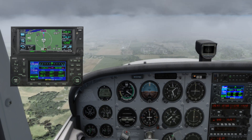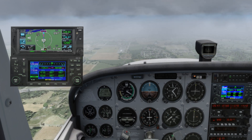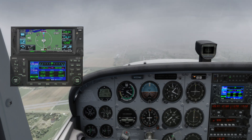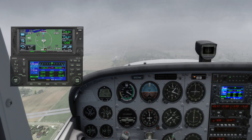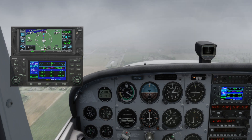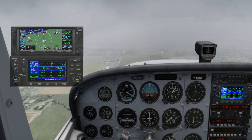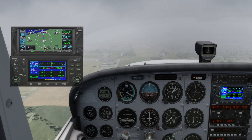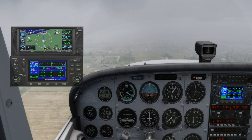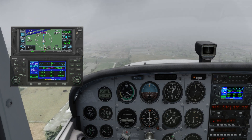The next step is the second B — Brief. This step is about reviewing the entire approach procedure and the approach plate, ensuring we are ready for what lies ahead. We discuss the approach profile, key points like the final approach fix and the missed approach point, and what actions we need to take at each step. It's also crucial to review our missed approach procedure — if something goes wrong, we need to know exactly what to do next. If we have a co-pilot, this is when we align our understanding and responsibilities. Briefing reinforces our preparation and helps us anticipate necessary actions, leading to better execution and teamwork.